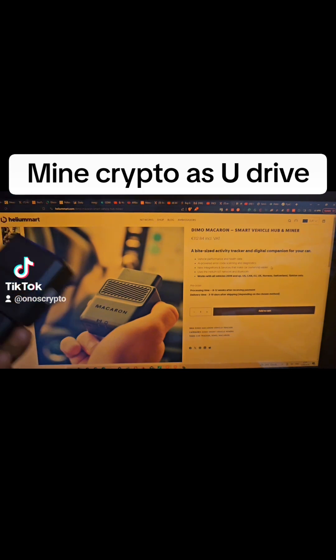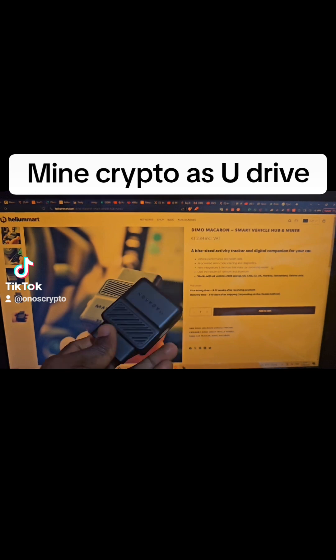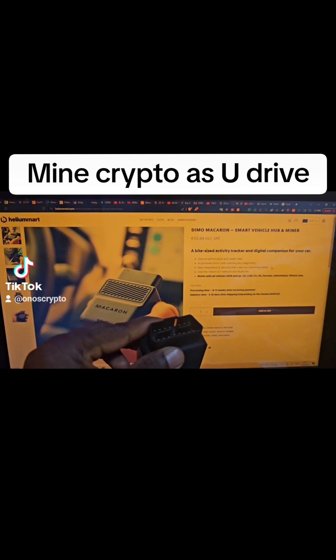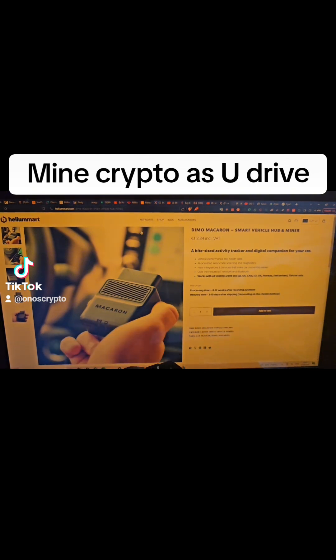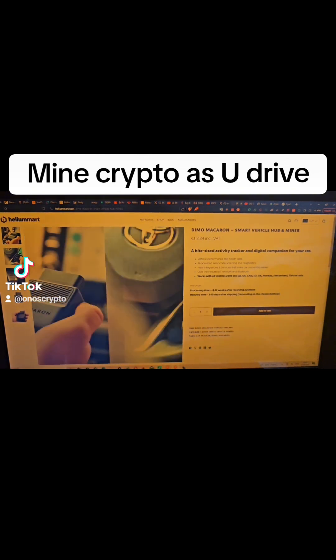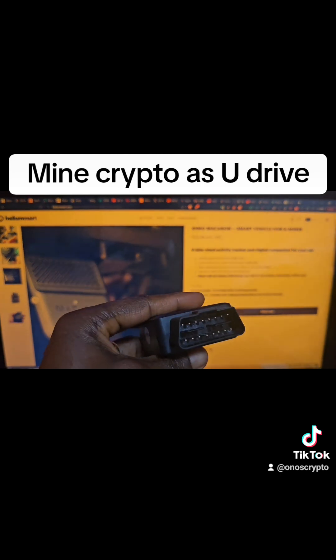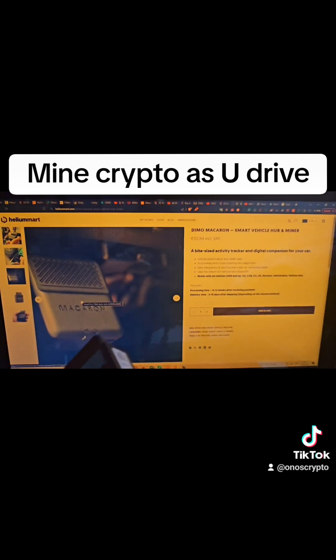This is the device right here — very small. If you have a car, you'll know where this goes. As you can see in the picture right here, it plugs in close to your steering wheel.